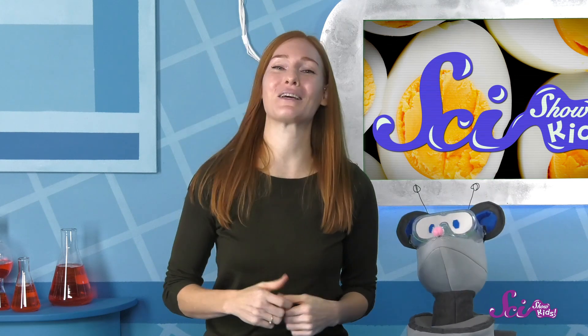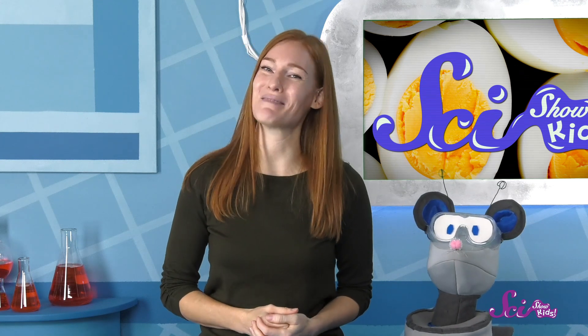And remember, if you'd like to keep exploring with me, Squeaks, Mr. Brown, and all of our friends, make sure to hit the subscribe button, and we'll see you next time here at the Fort!